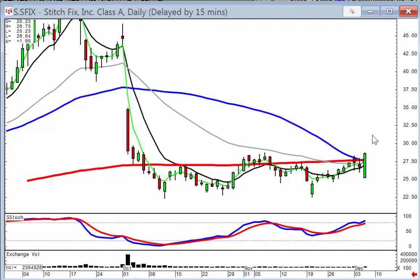All candlestick analysis does is visually put into graphics what's going on in human nature. The Japanese rice traders identified which patterns are the strongest for taking advantage of what human nature normally does. That'll be it — we'll see you in the chat room.